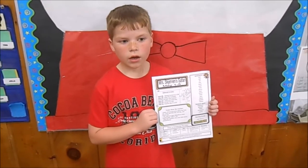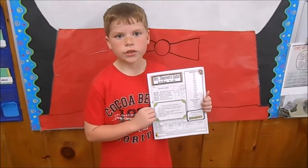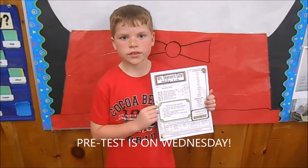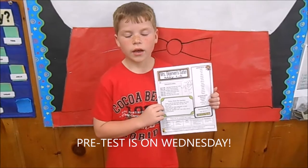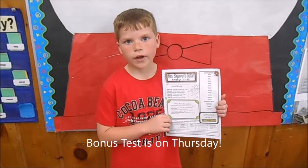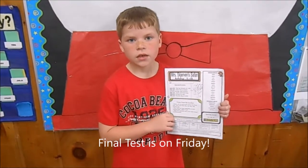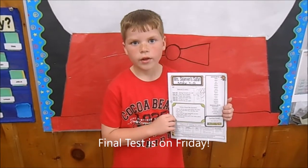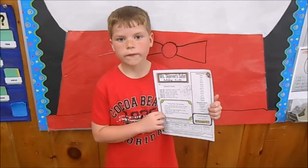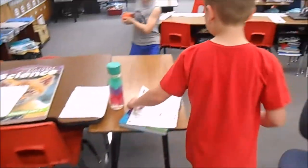This is our newsletter. It tells us about the week, and our parents look at our spelling words so we can practice them at home. The pre-test is on Wednesday, and if you pass it you take the bonus test on Friday. If you don't pass, you take the final test on Friday.